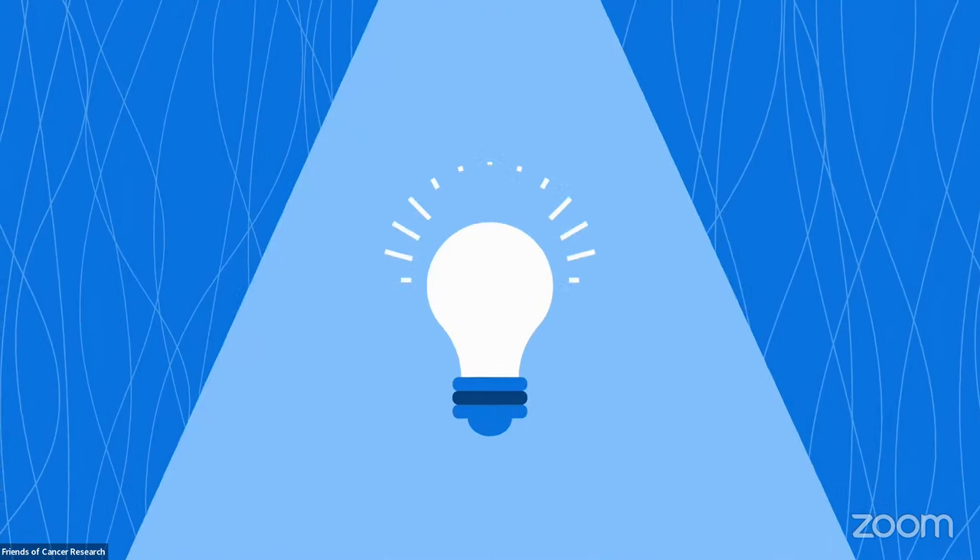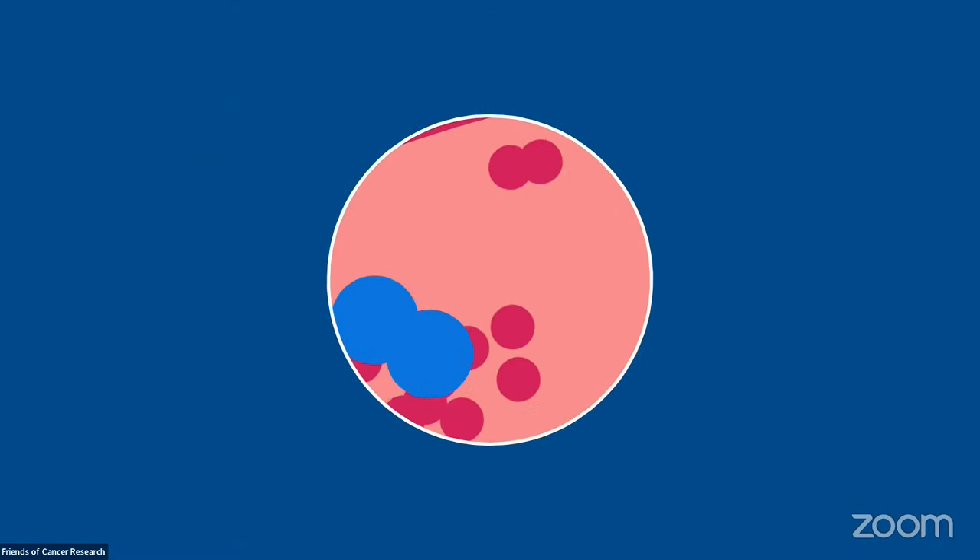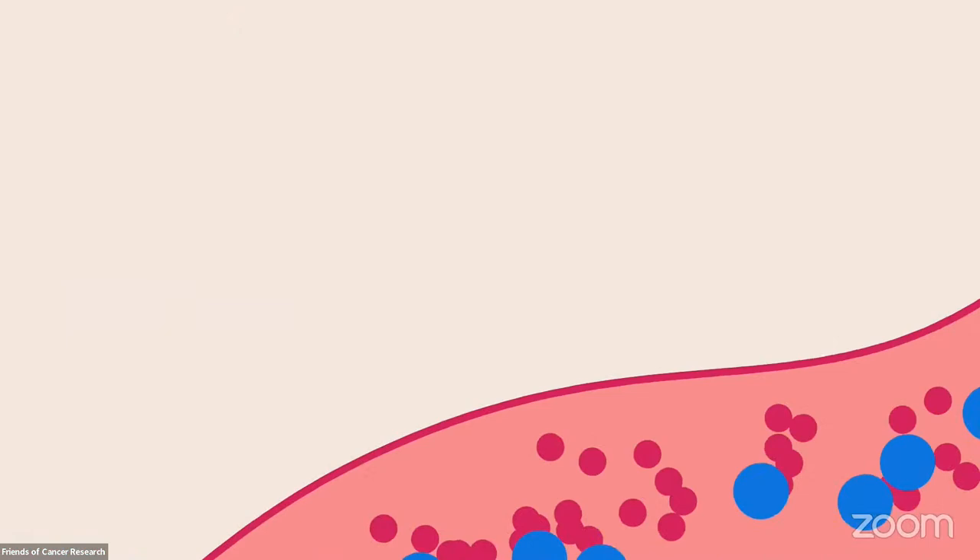There is an exciting new breakthrough in how we treat cancer. Imagine we could obtain vital information about a patient's tumor from a blood sample. Scientists discovered that as tumors change and their cells die, small pieces of their DNA are released into the bloodstream. These fragments are known as circulating tumor DNA or ctDNA.